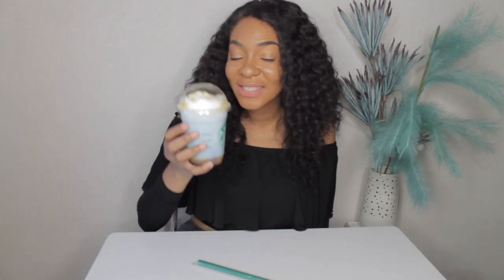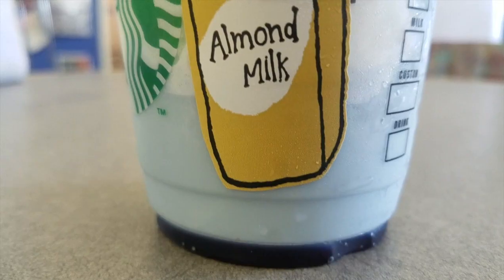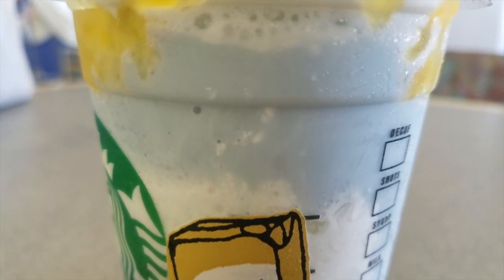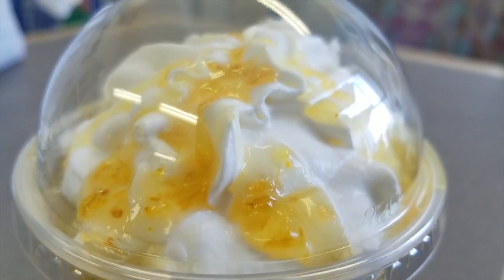They say it represents the sky, and summer — summer blue. And it does, because when you look at it, you can see clouds, you can see blue skies, and you can also see sea from the butterfly pea leaf at the bottom, which is really blue, and I really actually like this. This is the second one that I'm gonna have.